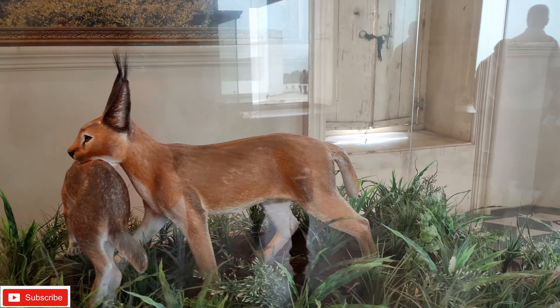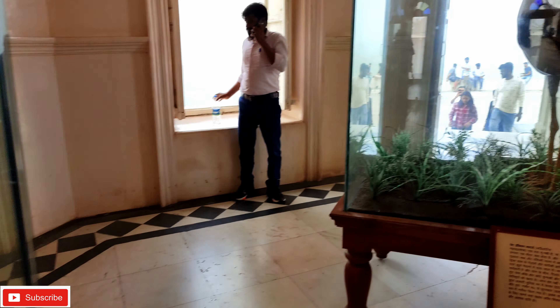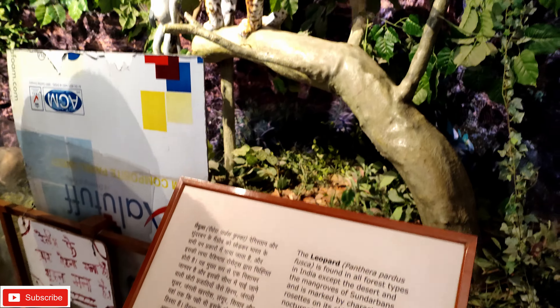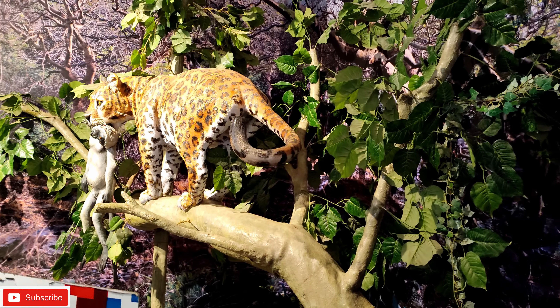In the museum, there are also many animals which are found in the wildlife sanctuary. The museum displays specimens from the wildlife century.